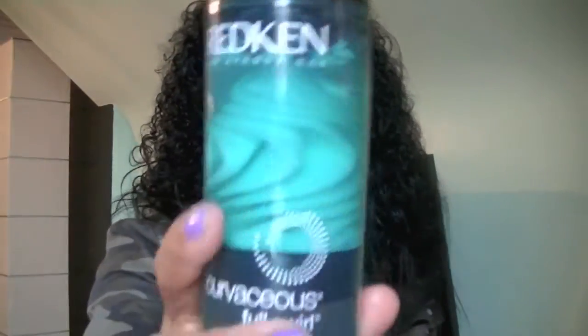After that I use the Redken Curvaceous Full Swirl, which helps with frizz. You start at your roots and work your way to the bottom — you can put it all over your head, starting from the root down. With these products I absolutely 100% can wear my hair down. I highly recommend buying them. They make mini shampoos, conditioners, the ringlet, and this full swirl in mini sizes now, so you can try the small ones before buying the large ones.